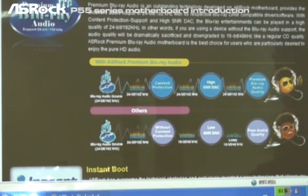With S-Rock premium Blu-ray audio, you can definitely get high-end premium audio quality.